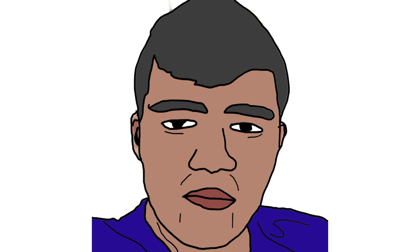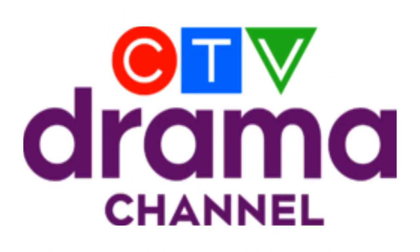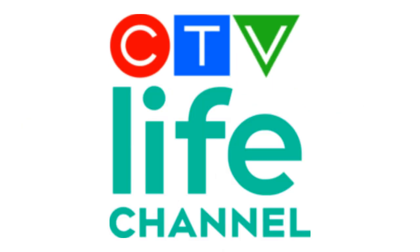Okay guys, this is it for today. I really hope you liked it. Stay tuned for episode 85, which is going to be about Sony, CTV Comedy Channel, CTV Sci-Fi Channel, CTV Drama Channel, and CTV Life Channel.